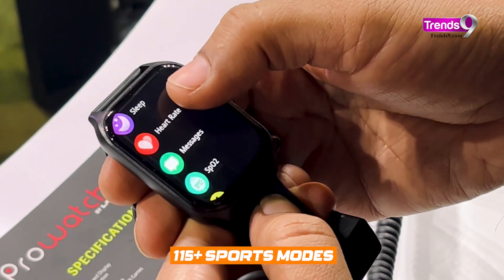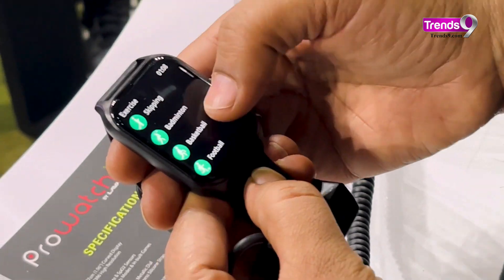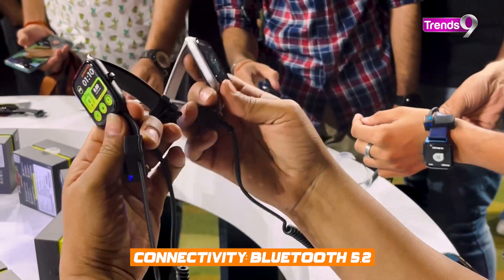It has the same sports and health tracking features as the ZN, like heart rate, SpO2, steps, stress and sleep tracking, as well as the same notification features like music and camera controls and even the built-in games.